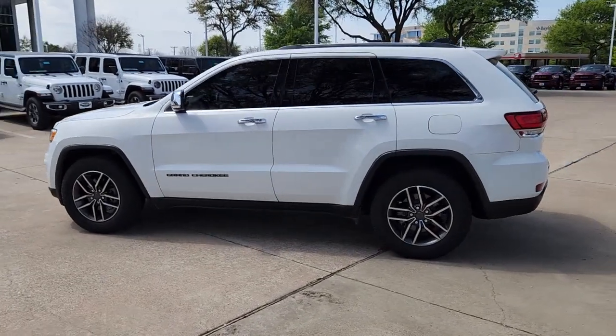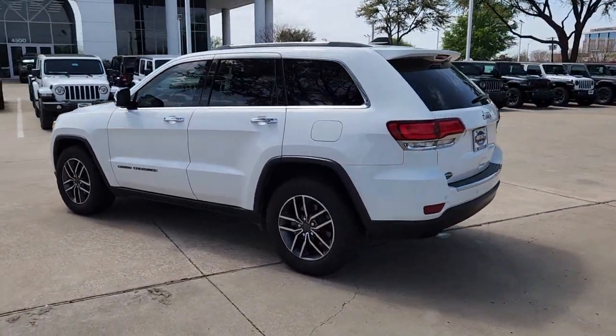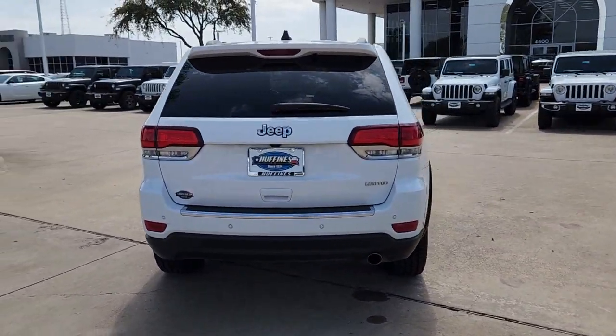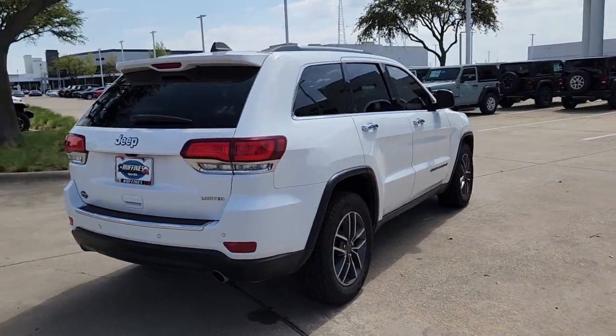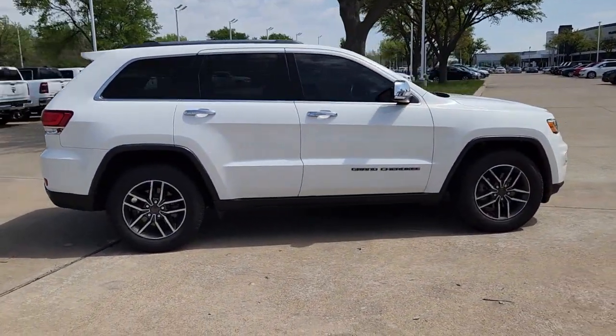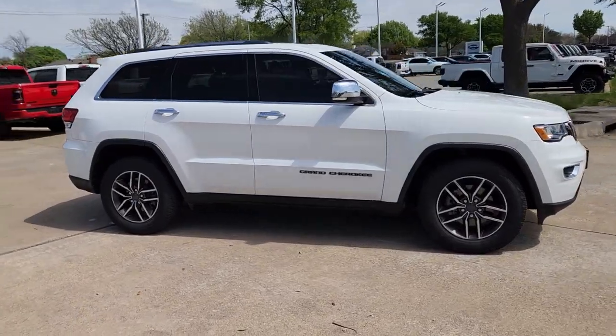You're gonna love the 2020 Jeep Grand Cherokee. This vehicle is an outstanding buy with fewer than 70,000 miles on the odometer. The Grand Cherokee keeps you safe, connected, and entertained while you explore your world in confidence and refined luxury.